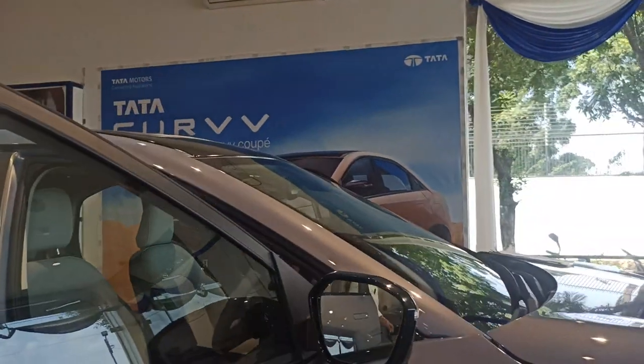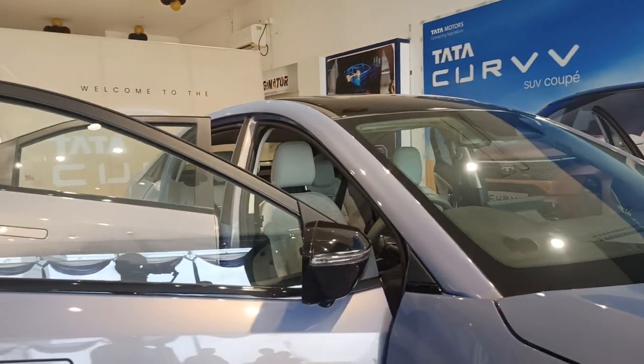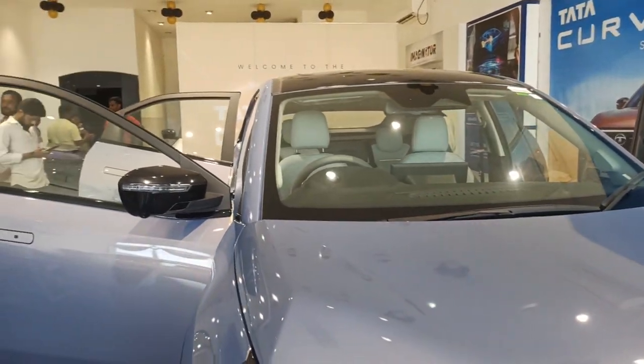The detailed features of this we will show you in the long upcoming video. You can see the detailed features of the Tata Nexon EV in the upcoming video. Thank you very much.